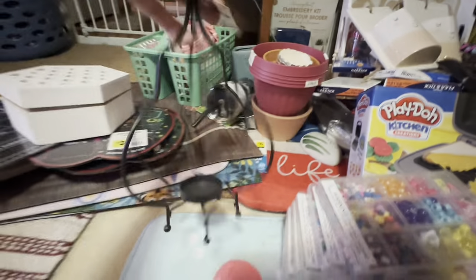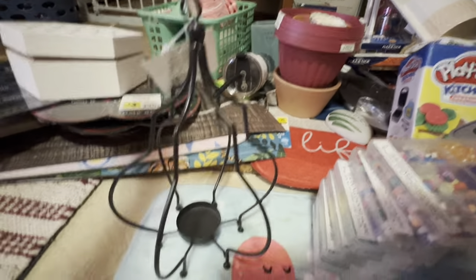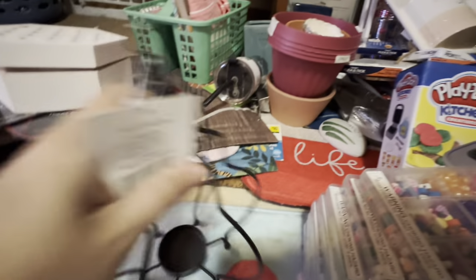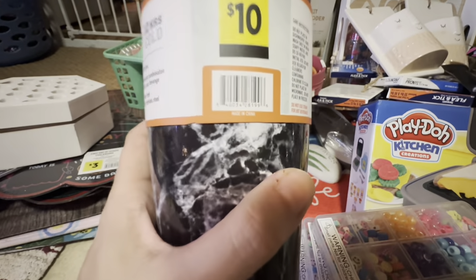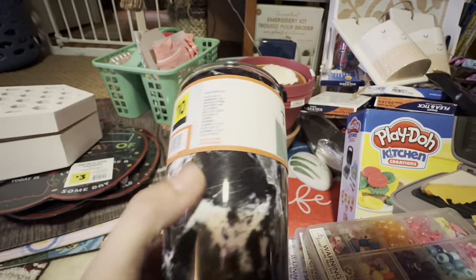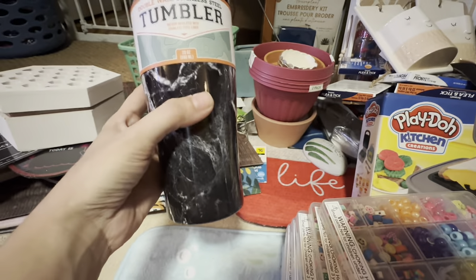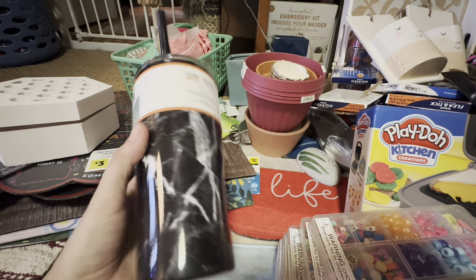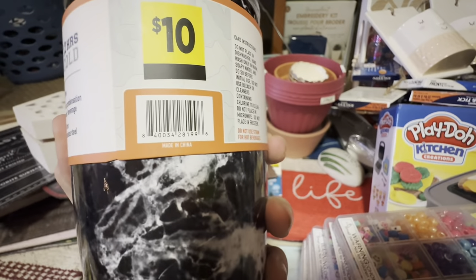We've got this cute little tea light holder — this is that Shades of Grey collection. This was just by itself on a sky shelf and I don't understand why it was up there, but I'm very grateful. I looked up and I was like, you've got to be kidding me. I used my little extendo arm, pulled it out, and caught it.